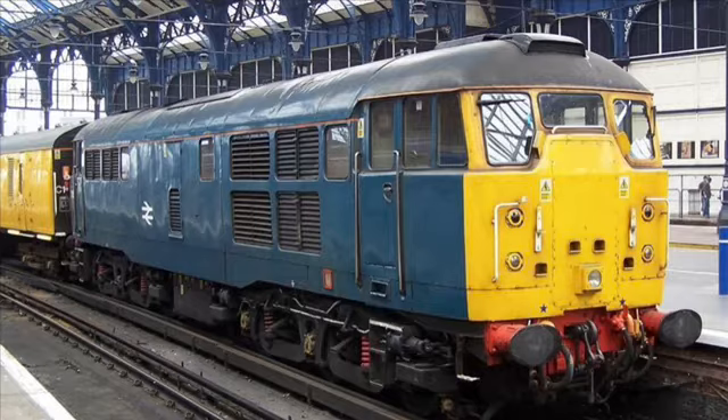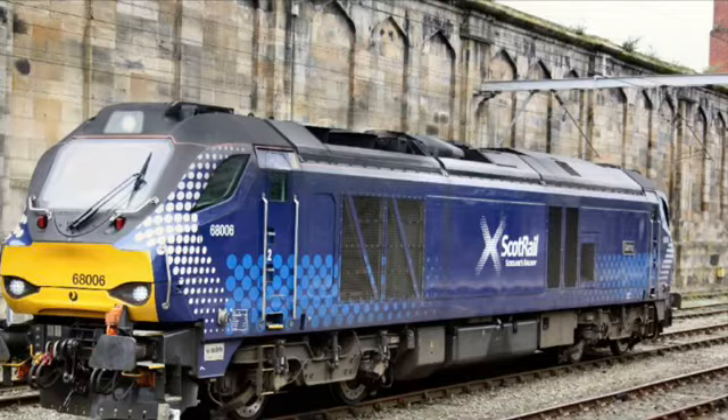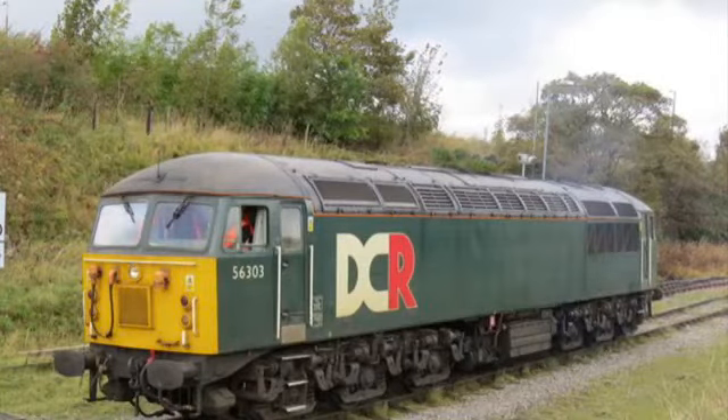The Class 31 looks great especially in BR Blue — I think it looks quite cool in that livery. In eighth we have the Class 68, which I think is a very good looking locomotive. It's not quite at the top but it's relatively high, and I think it looks best in the ScotRail livery. Next in seventh we have the Class 56.